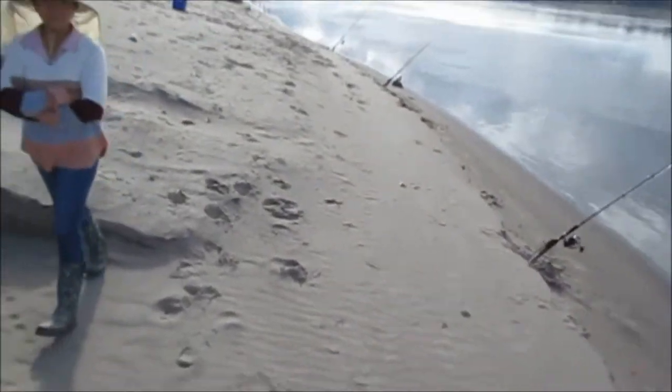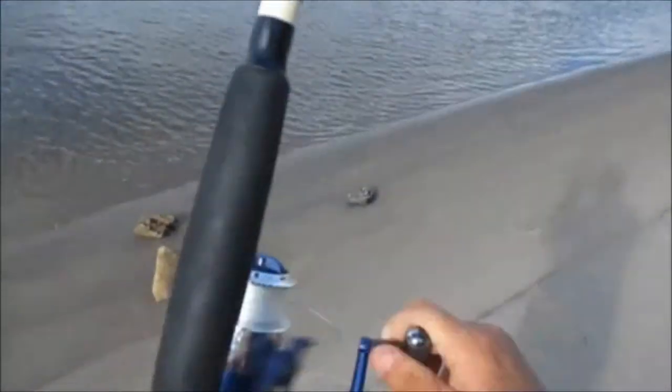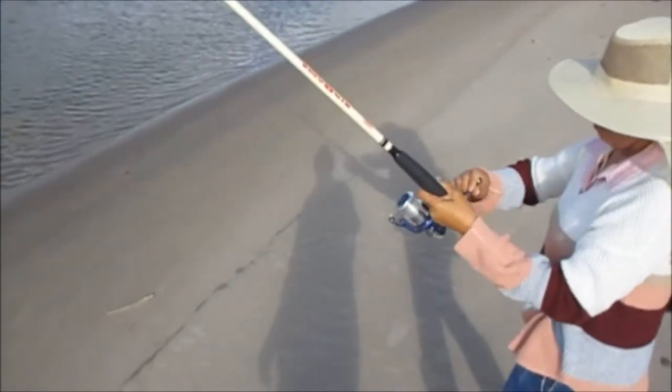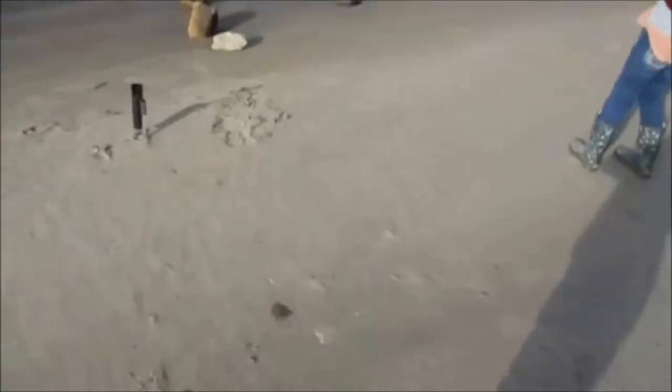I got a fish on this one. It's been on there for like 20 minutes. Alright guys, I'm letting Wilma reel in one. It's been on the hook for about 20 minutes and I didn't know. I think it's a carp, but you never know, it could be a sturgeon. That's what we're hoping for.